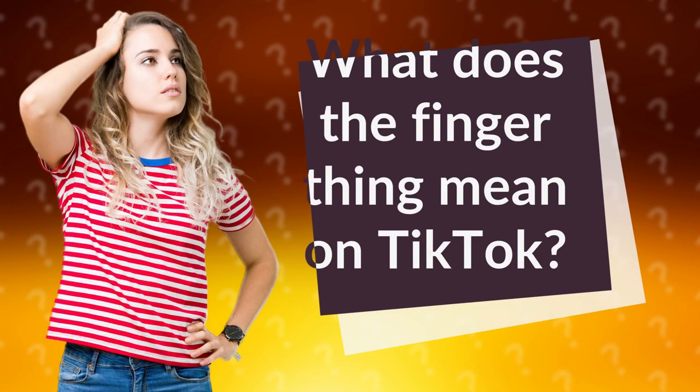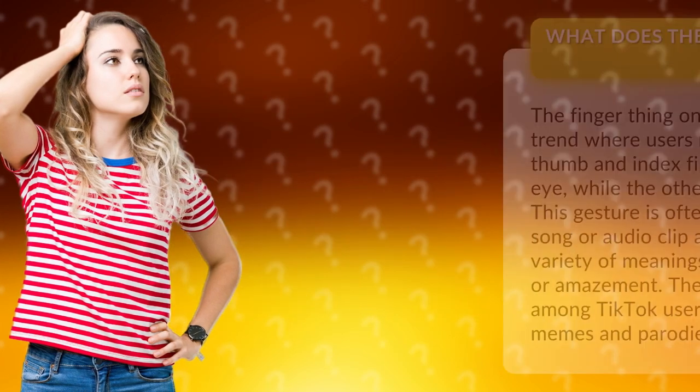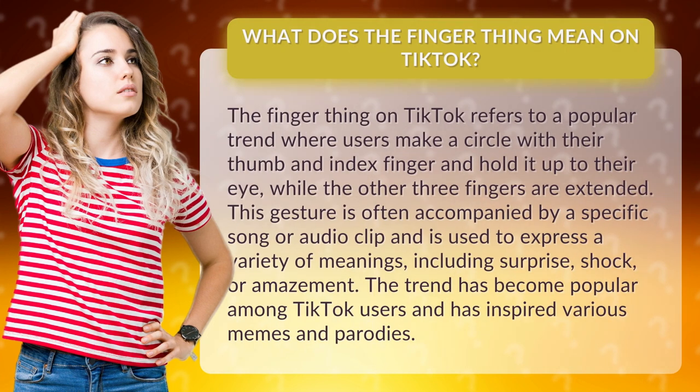What does the finger thing mean on TikTok? The finger thing on TikTok refers to a popular trend where users make a circle with their thumb and index finger and hold it up to their eye, while the other three fingers are extended.